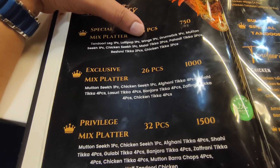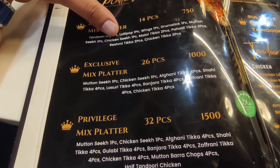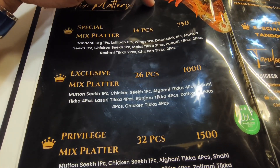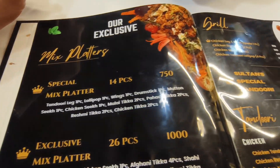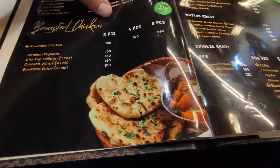The mixed platter is 750 rupees for 14 pieces — it includes tandoori leg one piece, lollipop, drumstick, mutton seekh kebab one piece, Malay tikka, pahadi tikka two pieces, reshmi tikka, and chicken tikka two pieces. That's 14 pieces for 750 rupees. They also have a special dish.